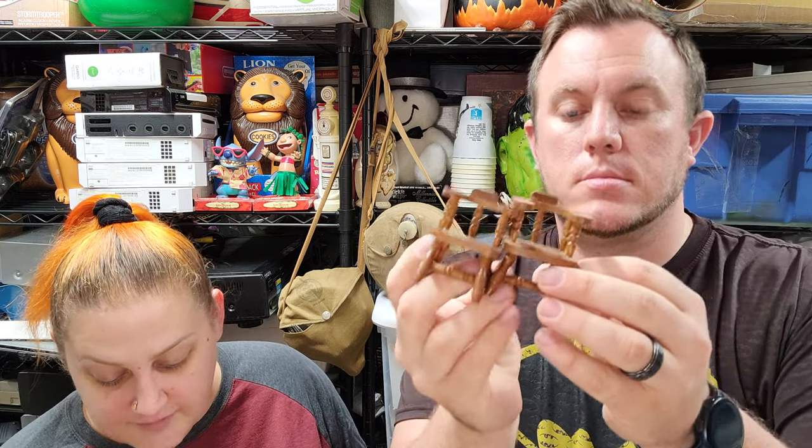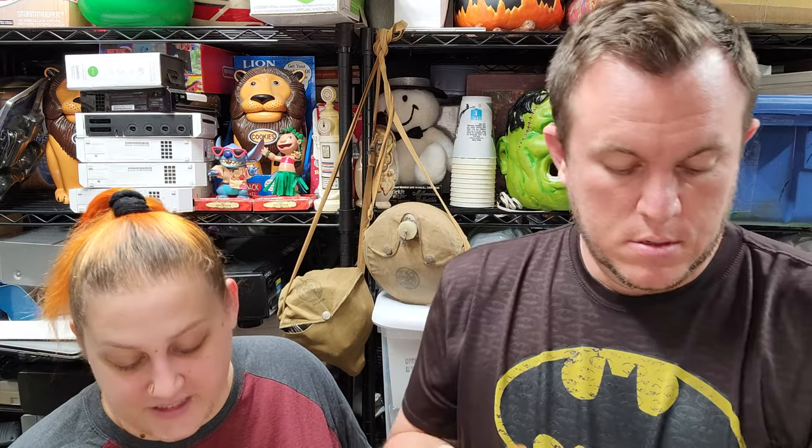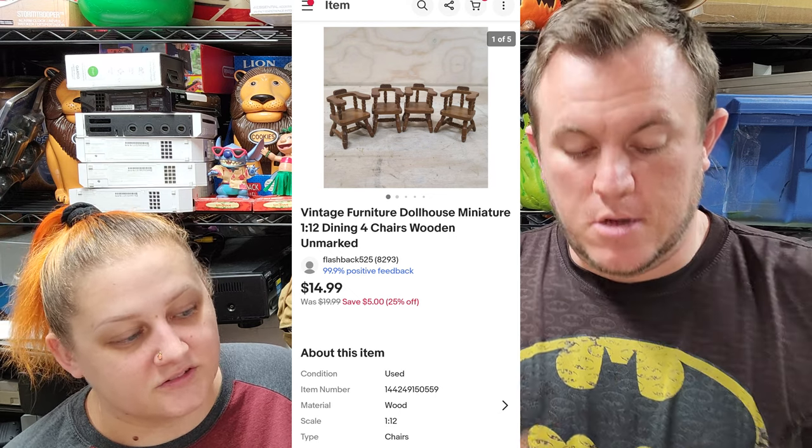Next up we have this four-pack of chairs — vintage furniture out of a dollhouse. They're unmarked so we're not sure of the brand, but they're cute and sold for $14 shipped. These are from Linda buying a couple bags of miniature dollhouse stuff at Savers. She's in it for about $7 or $8 and we've made probably over $100 on that. This is pretty much the last of the wood stuff, and they go first class.